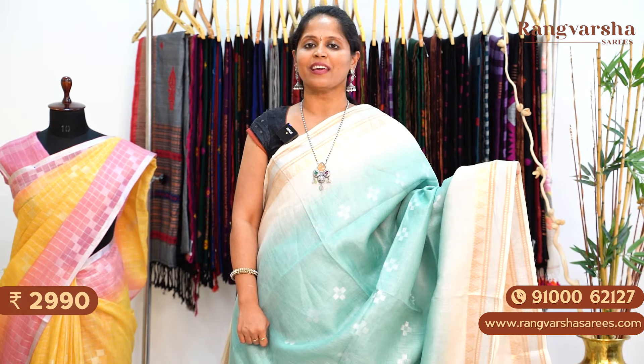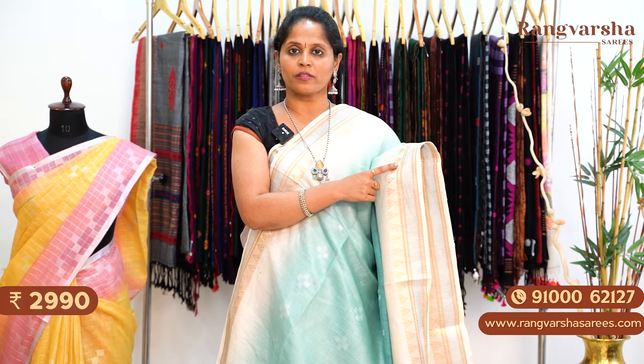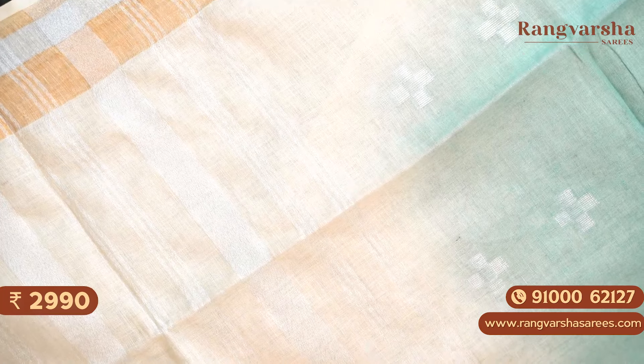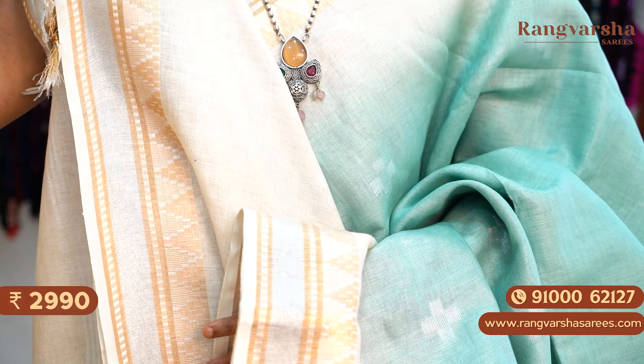The next one is a sea green colour pure linen saree. The body has sea green shading with complete silver zari woven patterns. Both sides have contrast beige colour with silver and gold zari woven borders. The colour combination is a very pleasant shaded saree. This is the pallu — a silver stripe pallu matching with a contrast beige colour silver stripe blouse. Priced at ₹2,990 with free shipping.